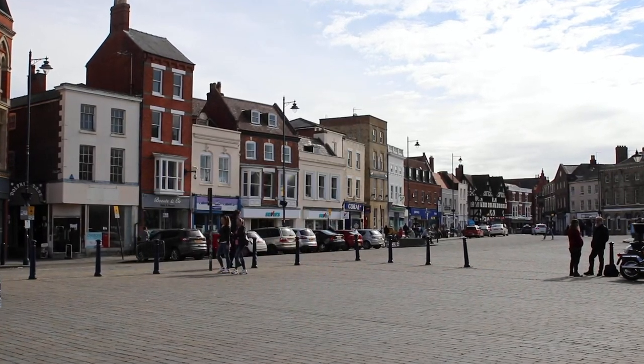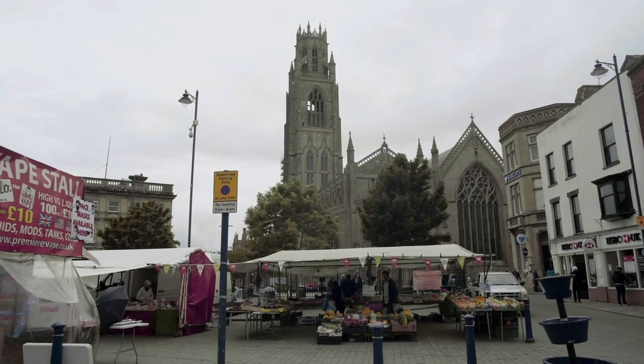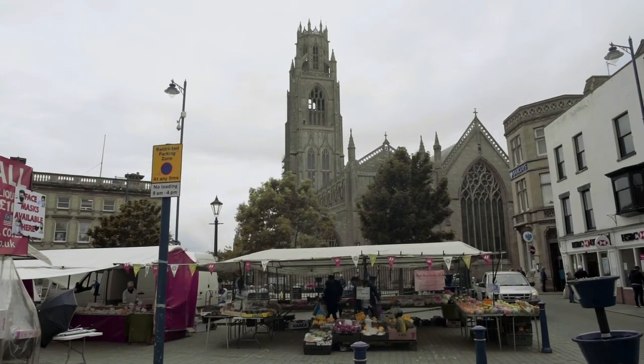Skegness is quite a similar project in terms of it being a station enhancement. There's a redundant building called the Red Star Building. We're looking to convert that into a ticket office, commercial retail space, and some toilets, and then converting the existing ticket office into some community and learning spaces. It's a project that we're delivering with our community rail partnerships.